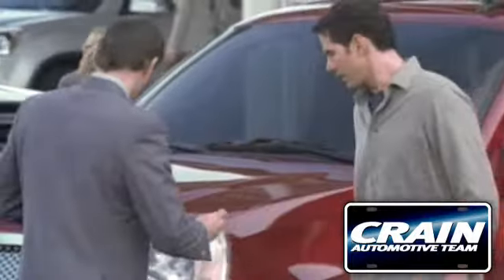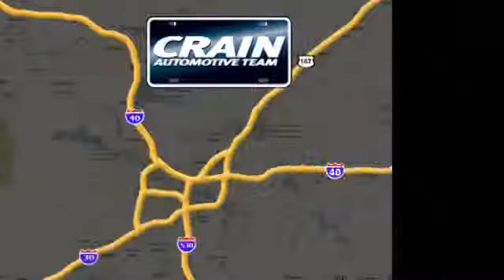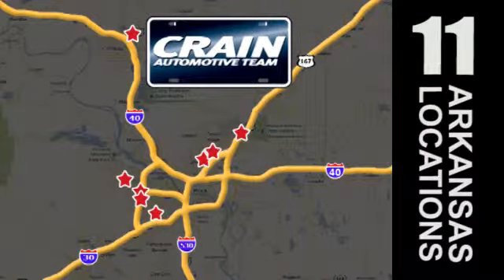Visit us anytime at craneteam.com. Go, go, the crane team's got them! Craneteam.com!